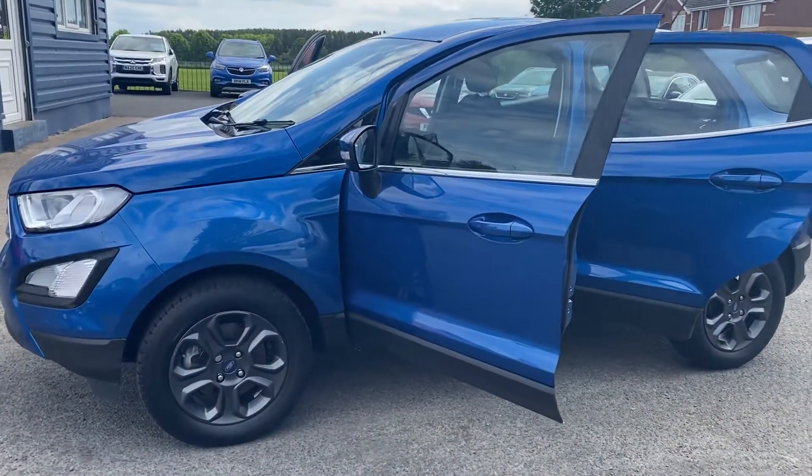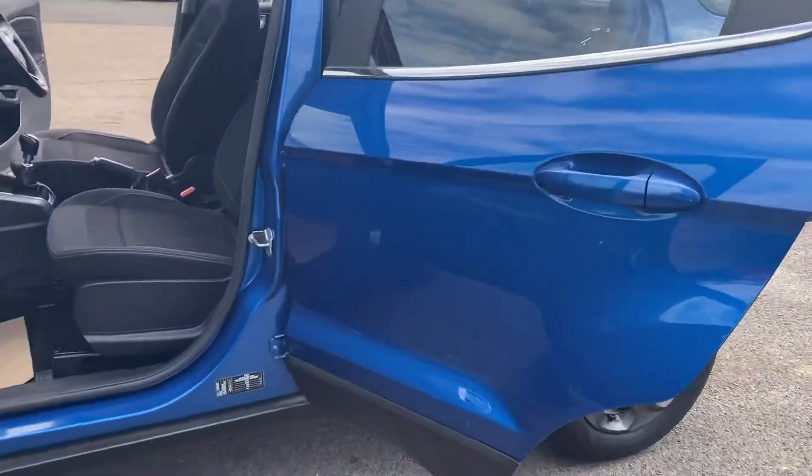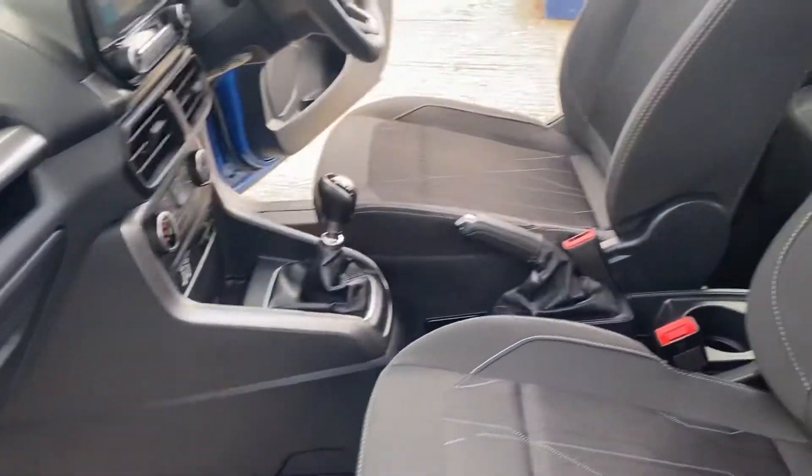It also comes fully serviced. It's just been MOT'd and checked through the workshop. So two keys — the car's ready to go.